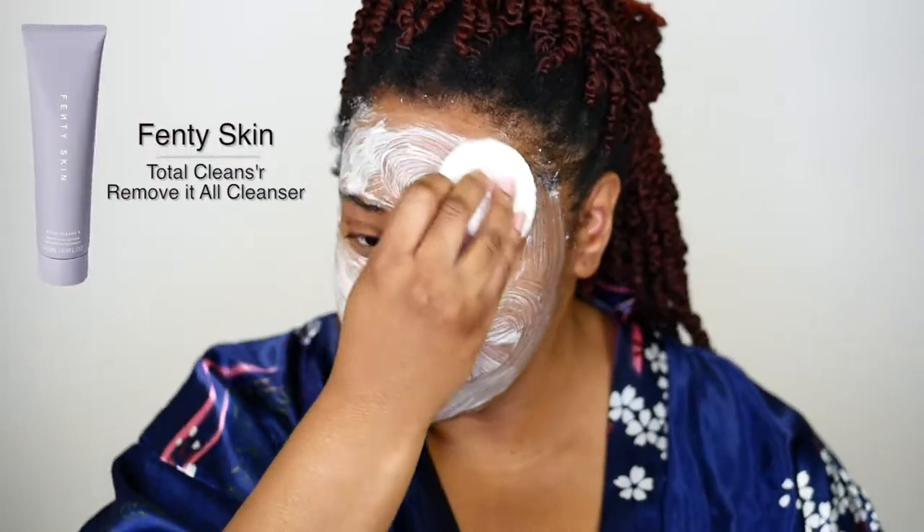Starting off with the cleanser, it retails for $25 and it is a makeup remover slash cleanser. Some of the standout ingredients include green tea, glycerin, and fig.